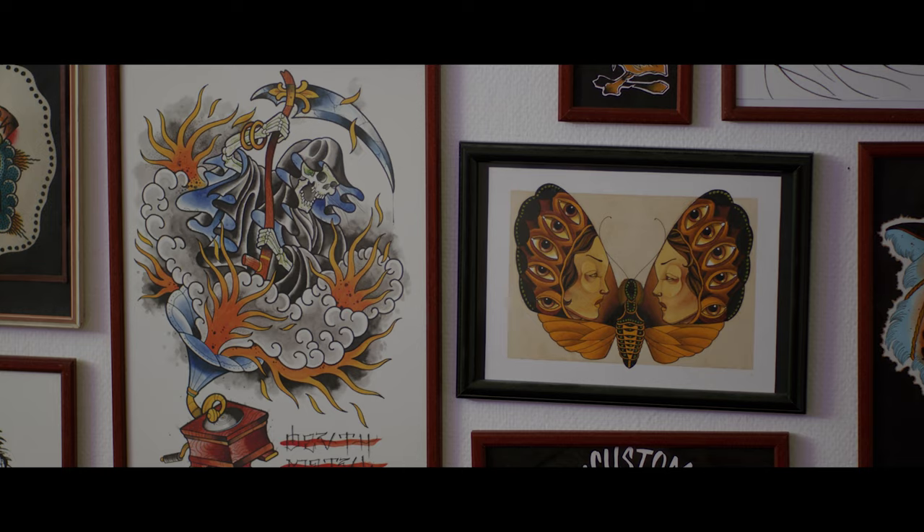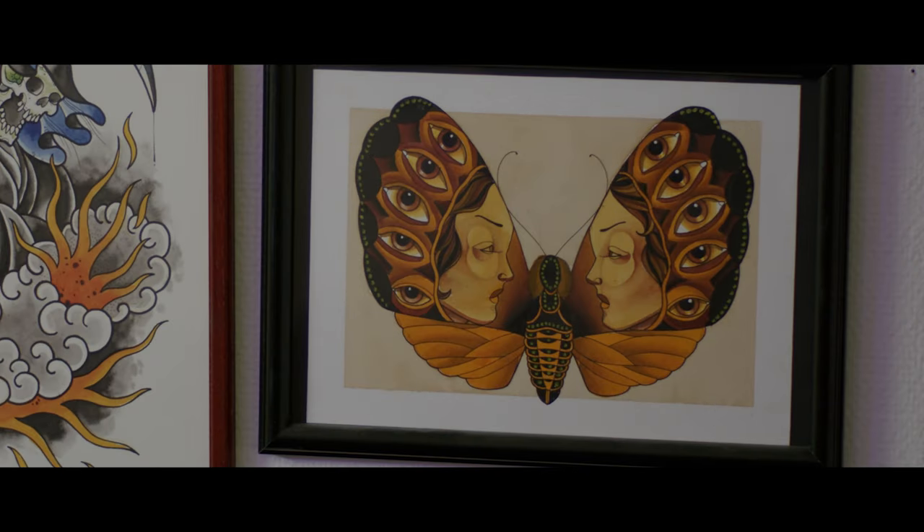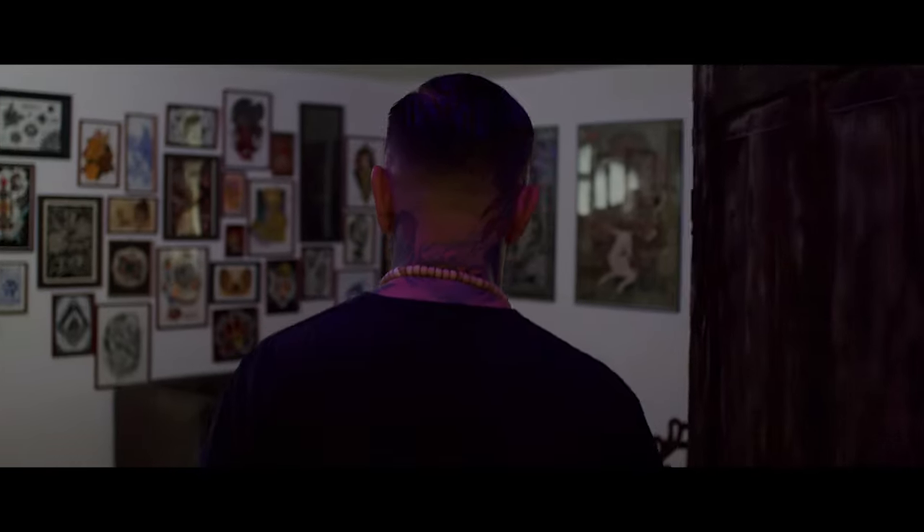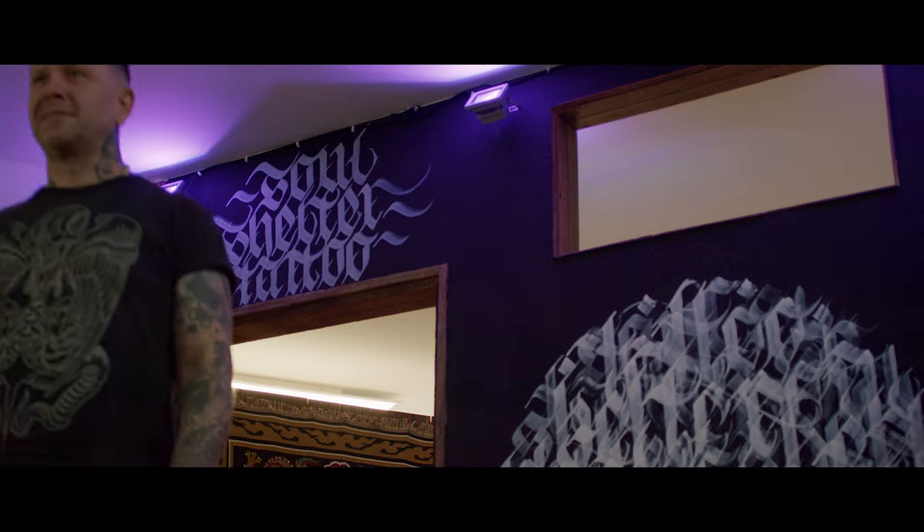Ein wichtiges Thema beim Tätowieren ist das sogenannte Cover-Up. Dafür ist die Jule mit ihrer Gitarre in Landshut. Wenn jetzt wer wegen dem Cover-Up zu dir kommt, Martin, was passiert da?